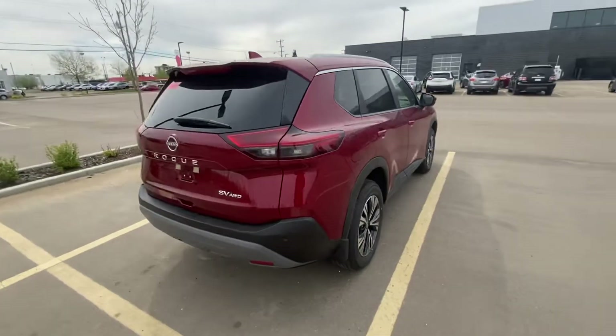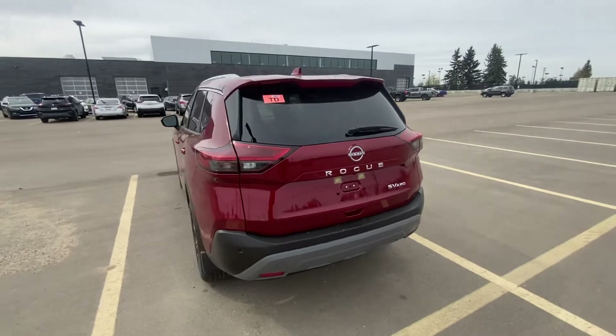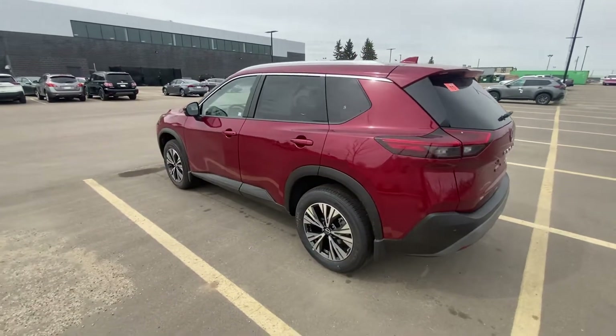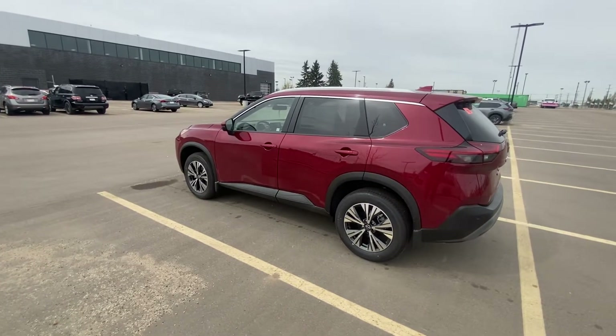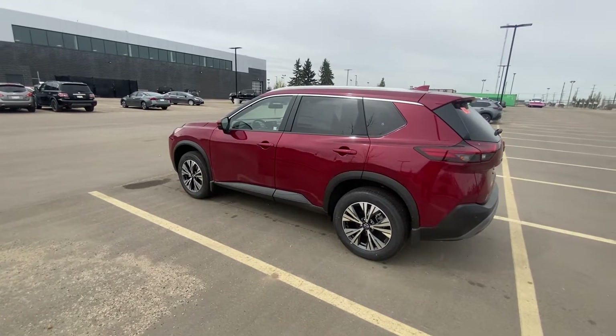I just wanted to show you — I don't know if you've had a chance to see one of these vehicles in person or take one for a drive yet, but they're absolutely unbelievable vehicles. They always have been for the Nissan brand. This has been our flagship vehicle, and of course ever since the redesign in 2021, this vehicle has won an accolade of awards.